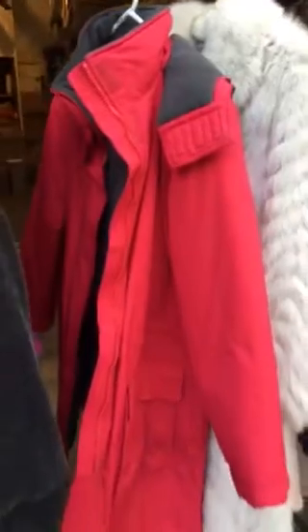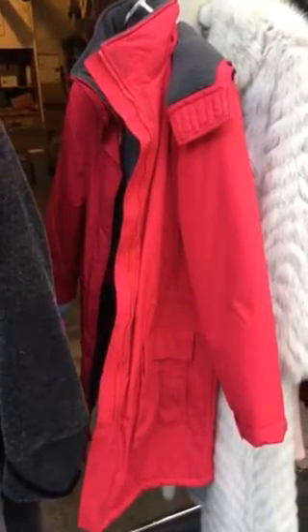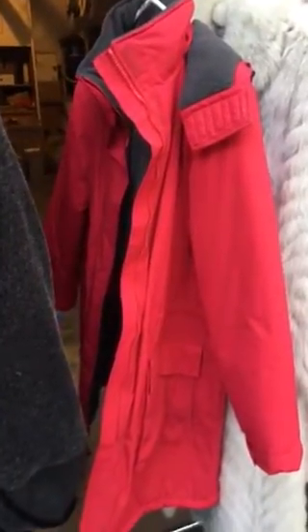Land's End women's parka, excellent condition, size 14-16, with the hood. Looking good. I paid $6 for this, and I'm thinking I should probably get $50 for that.